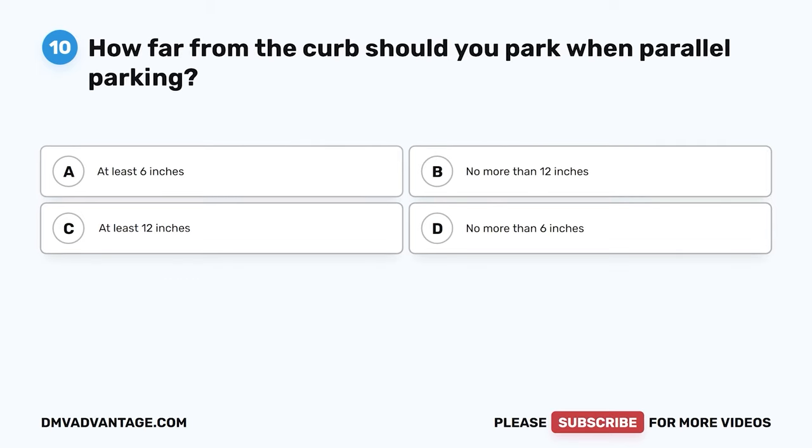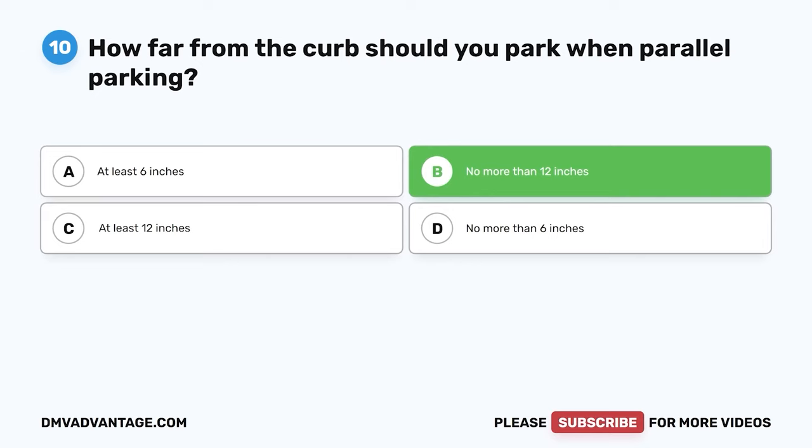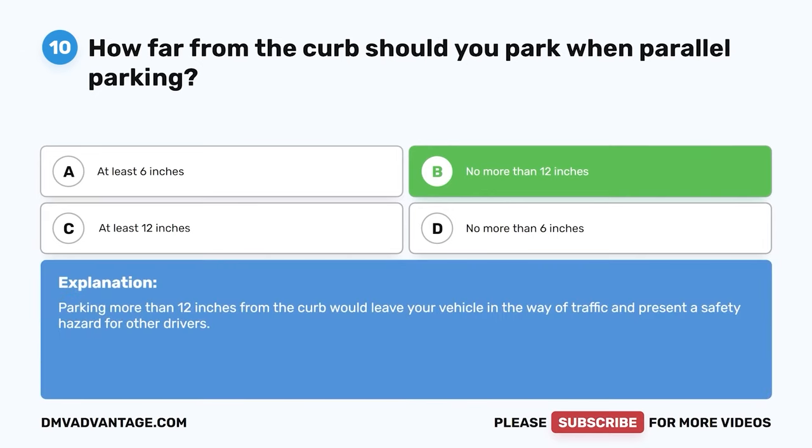Question 10. How far from the curb should you park when parallel parking? A. At least 6 inches. B. No more than 12 inches. C. At least 12 inches. D. No more than 6 inches. The correct answer is B. No more than 12 inches. Parking more than 12 inches from the curb would leave your vehicle in the way of traffic and present a safety hazard for other drivers.